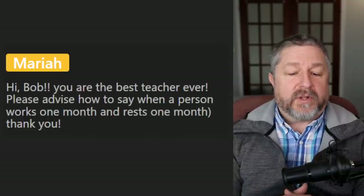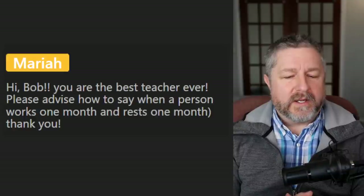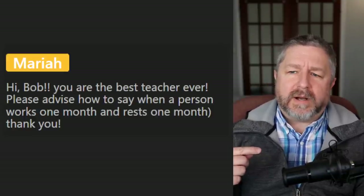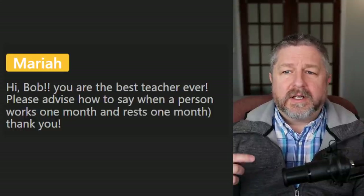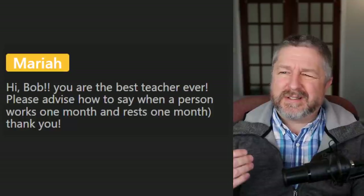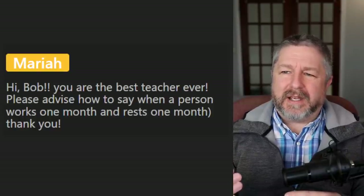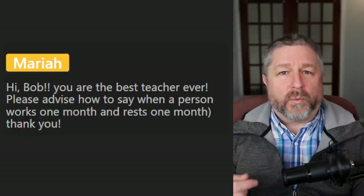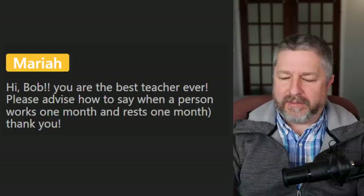Maria asks: how do you say when a person works one month and rests one month? We would say they work on and off — they work one month and then take a month off. Their schedule is one month on, one month off. That's how I would describe a job like that.